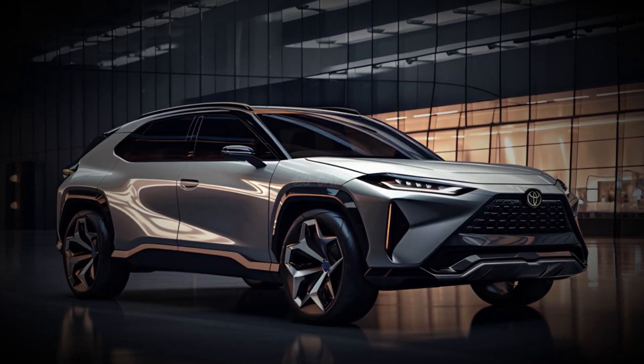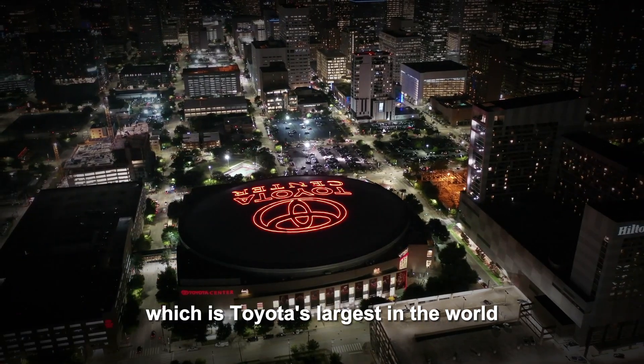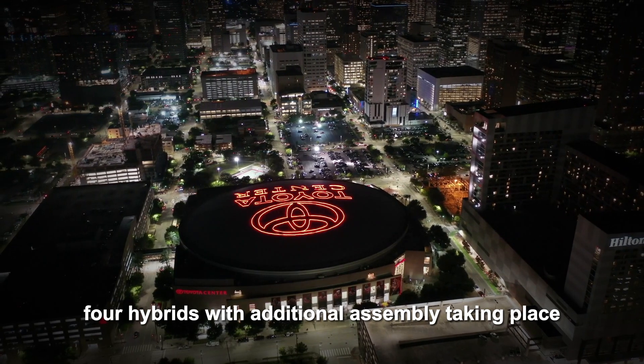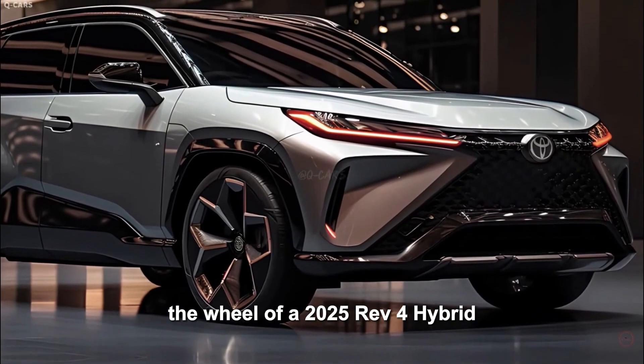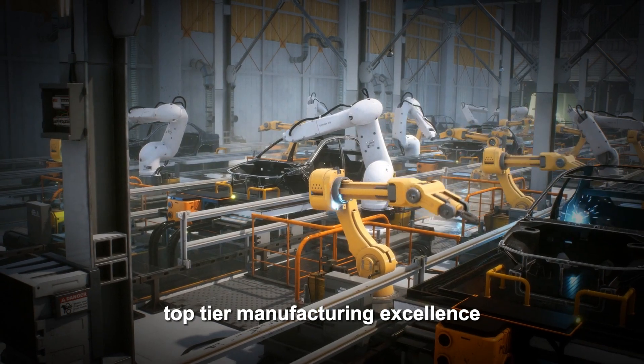And let's not forget where this impressive machine is built. The Kentucky plant, which is Toyota's largest in the world, produces about two-thirds of the RAV4 hybrids, with additional assembly taking place in Ontario, Canada. That means when you get behind the wheel of a 2025 RAV4 Hybrid, you're driving a product of Toyota's top-tier manufacturing excellence.